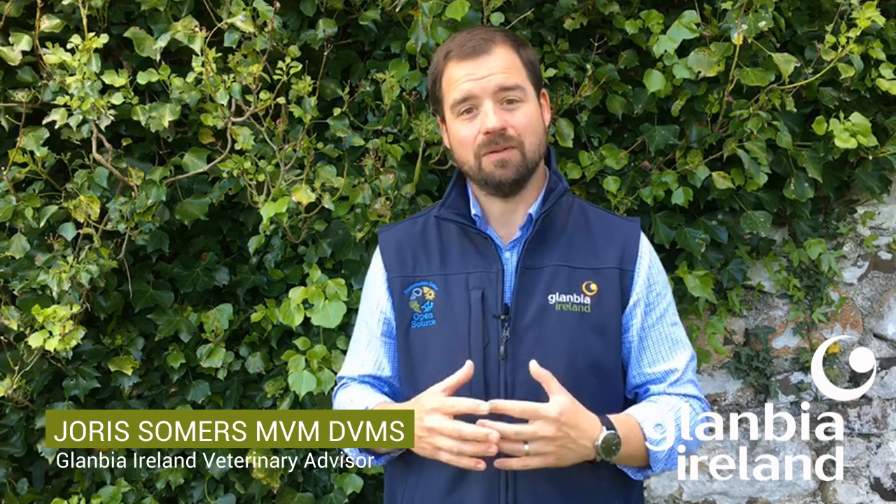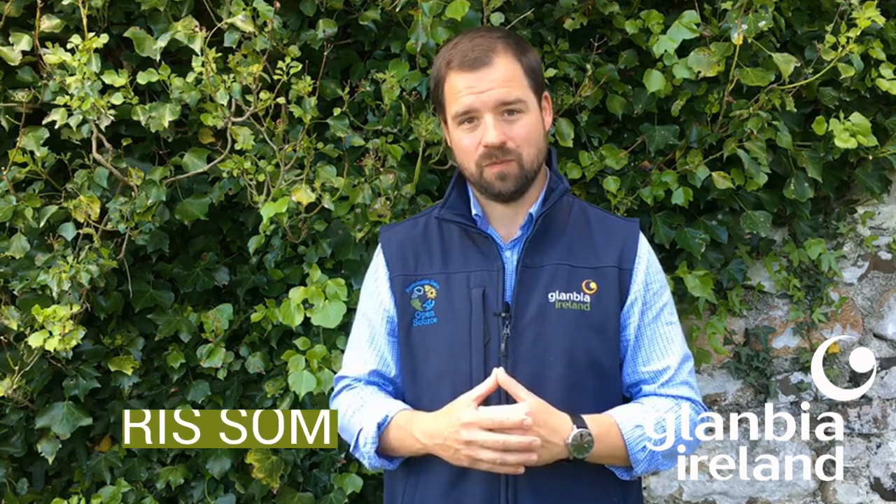Hello and welcome to Glanbia's Dairy Focus. With the breeding season at full swing, it's important not to forget about the milk that is being produced. So let's go to a few timely reminders from our milk quality team. Hello, I'm Eamon Comiskey, milk quality manager at Glanbia Ireland.